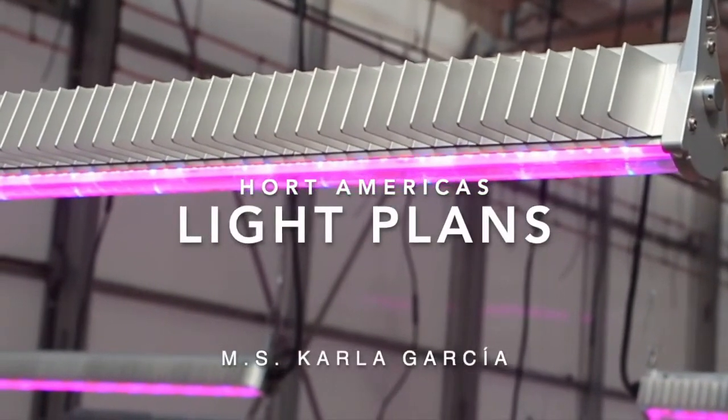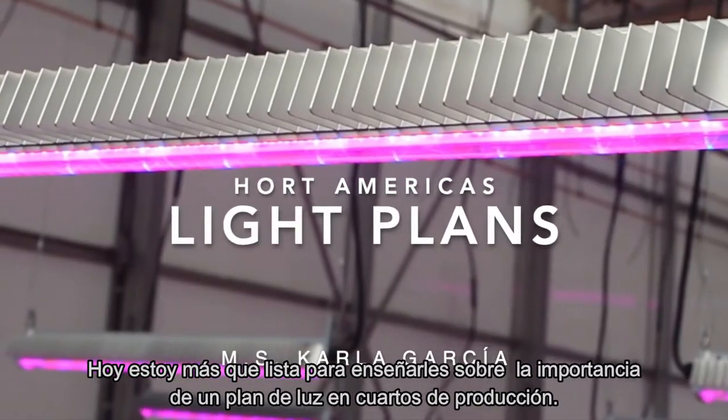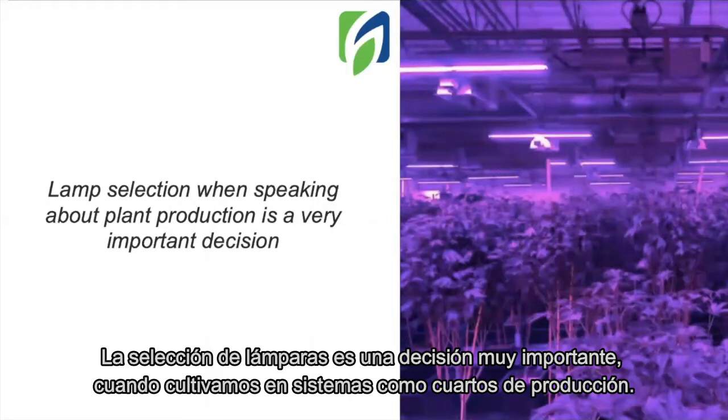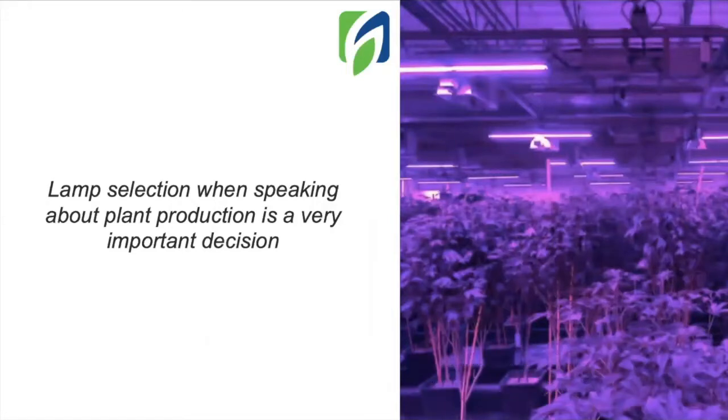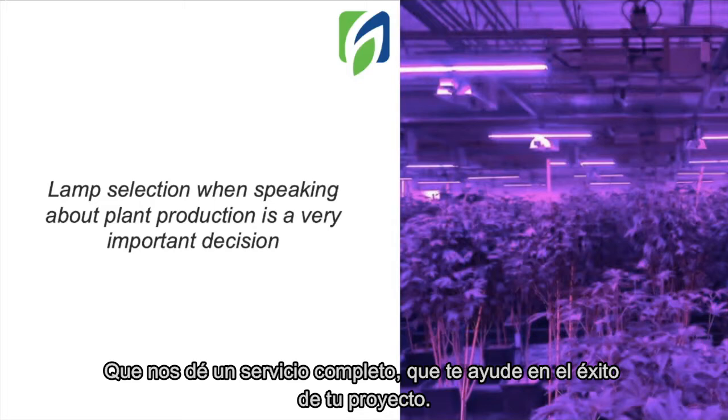Hello everyone, welcome to a new video. Today I am more than ready to teach you about the importance of a light plan in indoor production systems. Lamp selection is a very important decision when growing in indoor systems. But not only lamps are important — we should also look for a good lamp distributor providing a complete service to help you on the success of your projects.